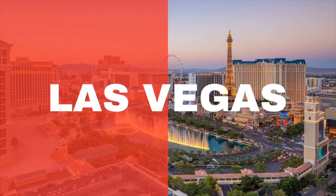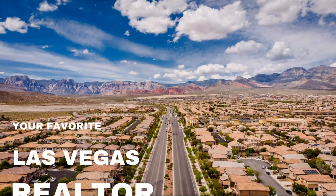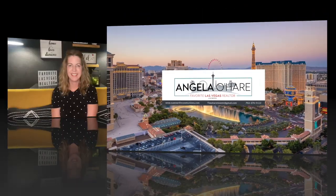Top 5 Las Vegas Valley Retirement Communities — that's what I'm talking about today. Hey everyone, welcome back to my channel. I'm Angela O'Hare, your favorite Las Vegas Realtor.